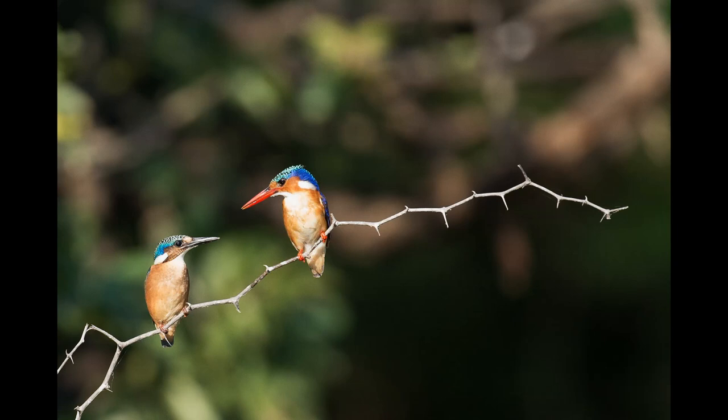To solve this issue, Nakatsu drew inspiration from nature, more specifically from the kingfisher.